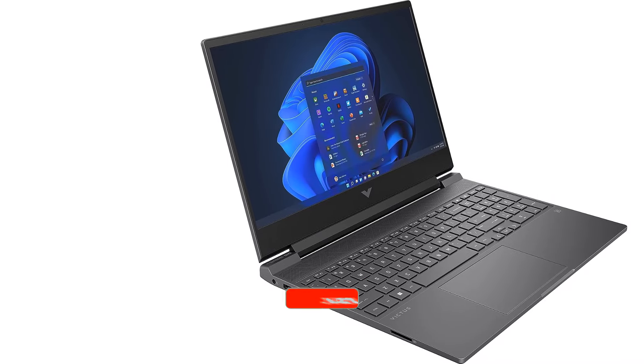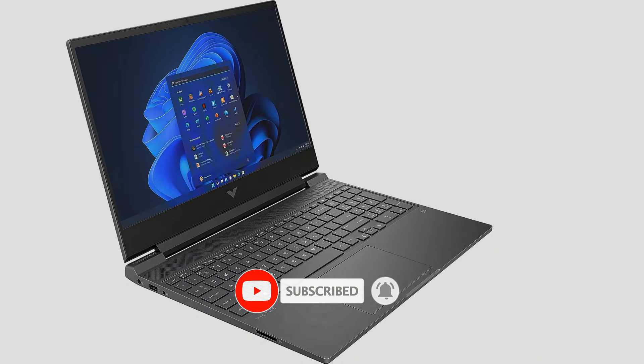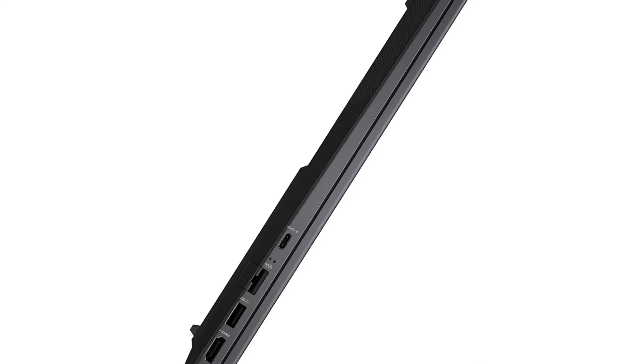That said, given the specs, the Victus isn't going to hit 60fps in most games. If you can live with this limitation and are strapped for cash, then the HP Victus 15 is a fantastic pick.